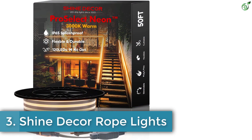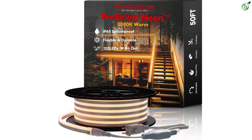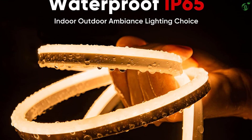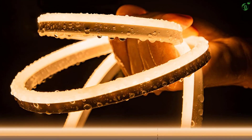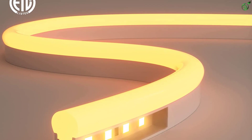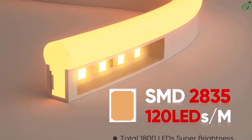Number 3: Shine Decor Rope Lights. One common issue with LED rope lights is that they have very uneven lighting, which is exactly what Shine Decor has solved with its quality LED rope lights. The Shine Decor LED rope lights offer the best light output when compared with other options, due to its use of a total of 1800 LEDs for a very smooth and even lighting. Its 50-feet length results in high brightness while being decently long. This one even has an IP65 waterproof rating.